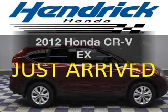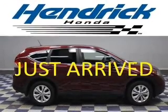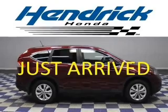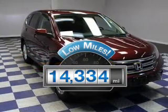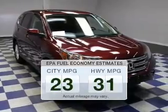Presenting the 2012 Honda CR-V. Travel the roads in style and comfort in this great vehicle. With low miles, this automobile will take you far and get you where you want to go. Save your money and make less trips to the gas station.